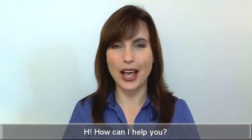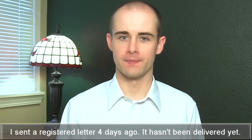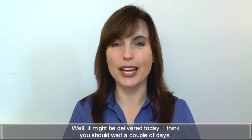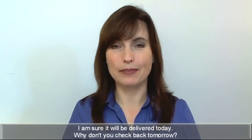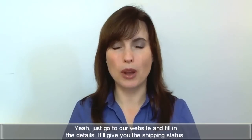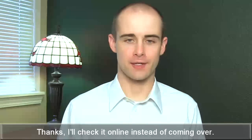Hi. How can I help you? I sent a registered letter four days ago. It hasn't been delivered yet. Four days? Yeah. Well, it might be delivered today. I think you should wait a couple of days. But it should have reached by now. I'm sure it'll be delivered today. Why don't you check back tomorrow? Is there any place I can do this online? Yeah. Just go to our website and fill in the details. It'll give you the shipping status. Thanks. I'll check it online instead of coming over.